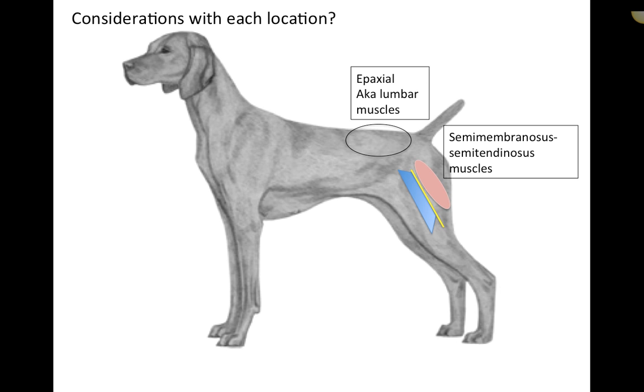The bigger consideration is with the semimembranosus/semitendinosus. Many videos show the needle going directly toward the sciatic nerve during an SMST injection, which is dangerous. The sciatic nerve lives on the caudal aspect of the femur. Striking the sciatic nerve causes substantial pain — similar to nerve pain from dental work before freezing takes effect. More severely, it can cause paralysis of that leg through permanent nerve damage. We therefore have specific technique to avoid the sciatic nerve entirely.